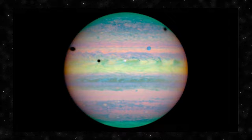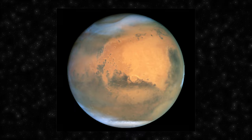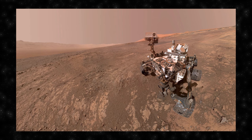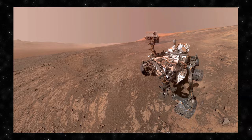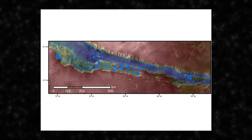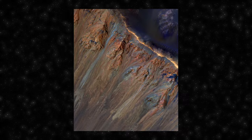Mars, the fourth planet from the Sun, is often referred to as the red planet due to its rusty, iron-rich surface. It is a terrestrial planet with a thin atmosphere composed mostly of carbon dioxide. Notable features include Olympus Mons — the largest volcano in the solar system — and the extensive canyon system Valles Marineris. The planet also has polar ice caps composed of water and dry ice. One intriguing mystery on Mars involves recurrent slope lineae, or RSL — dark streaks that appear seasonally on Martian slopes, linked to the possible flow of liquid water, but whose exact source and nature remain uncertain.